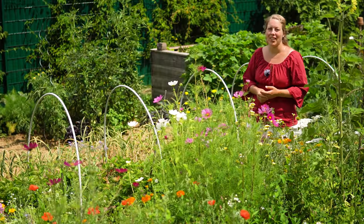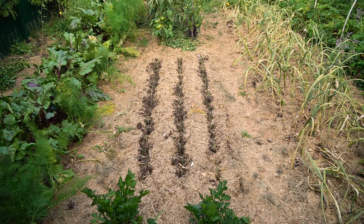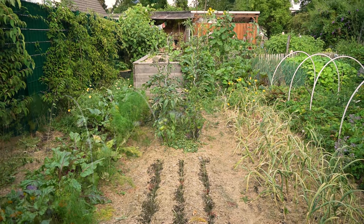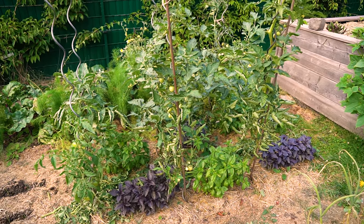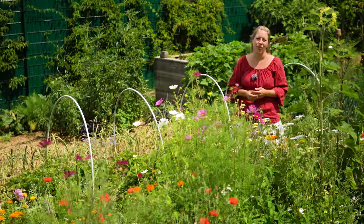Neben dem Stangensellerie stehen die Winterporree-Stangen. Ihr wisst, Winterporree haben wir auch in Hochbeet Nummer 4 gesetzt – wir wollen testen, was besser wächst: der Winterporree-Freso aus unserem Shop in der Erde oder im Hochbeet. Daneben steht eine Mischkultur von Tomaten und Basilikum. Es sind Freilandtomaten in verschiedenen Sorten, die wir testen. Unten am Boden steht der violette und auch der grüne Basilikum.